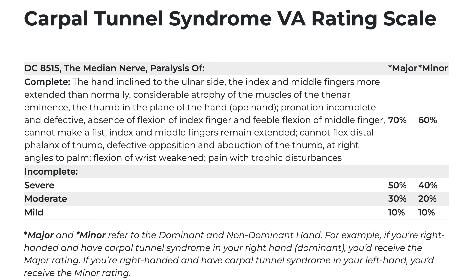Where did that carpal tunnel come from — was it really just typing and wrenching, or was it something from active duty service? The VA rates carpal tunnel by paralysis of the median nerve under diagnostic code 8515: complete paralysis, severe incomplete paralysis, moderate incomplete paralysis, and mild incomplete paralysis. It can be a bilateral rating.